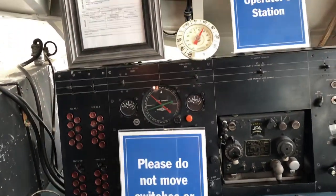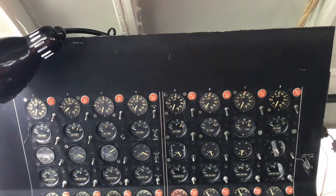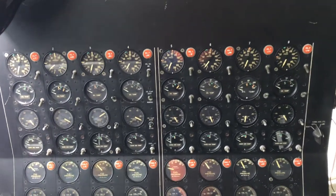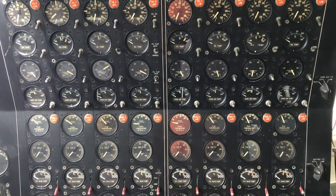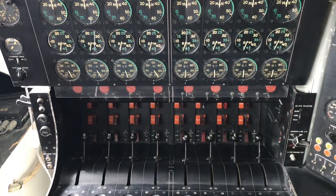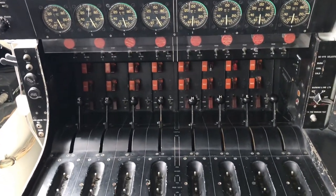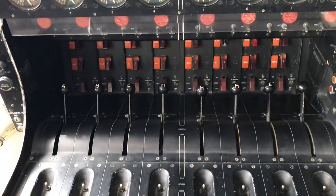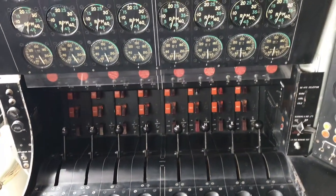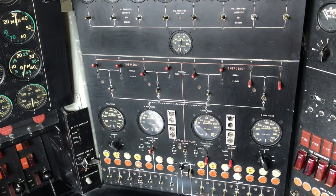Behind you is the flight engineer station — look at all these gauges. You'll see your engines numbered one through eight across the top, and they're arranged in columns for each engine. Those little levers with the E and H markings are for trimming the engines, meaning you can give the aircraft slight trim movements that help the pilot with command and control of the throttle response.